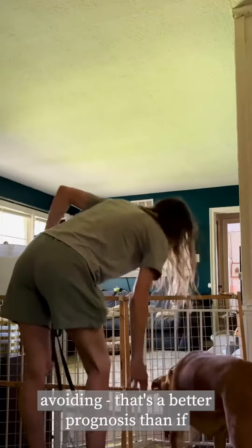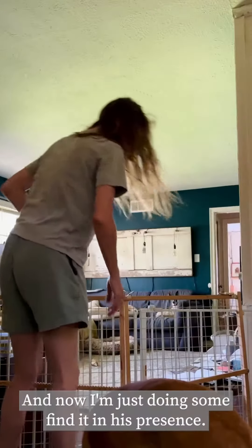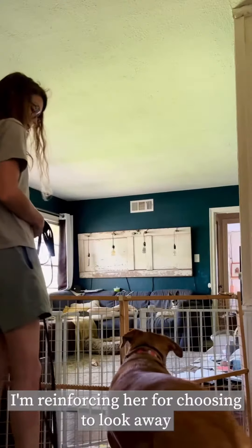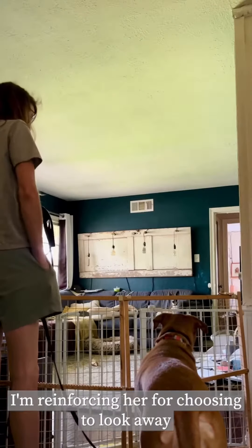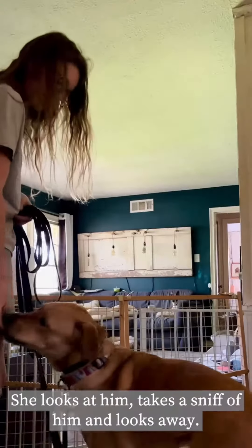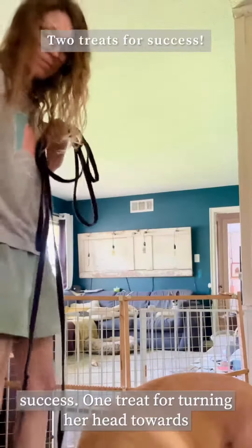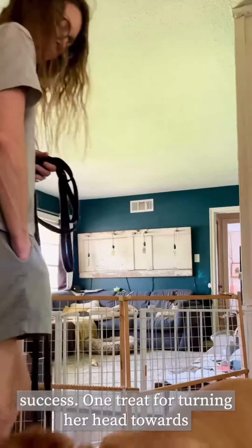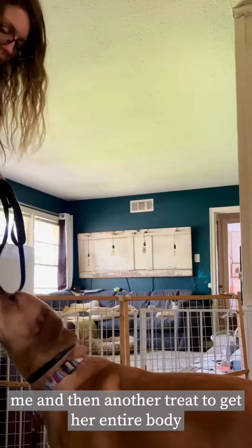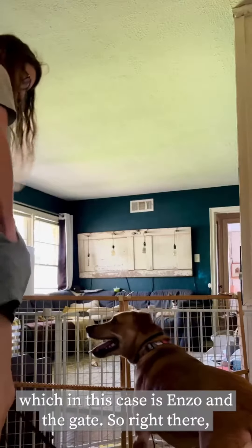If she's ignoring and avoiding, that's a better prognosis than if she's overly focused on him. Now I'm just doing some find it in his presence. I'm reinforcing her for choosing to look away and working on a little bit of let's go. Right there she looks at him, takes a sniff of him, and looks away. I mark the look away and then do two treats for success — one treat for turning her head towards me, and then another treat to get her entire body to follow away from the trigger.